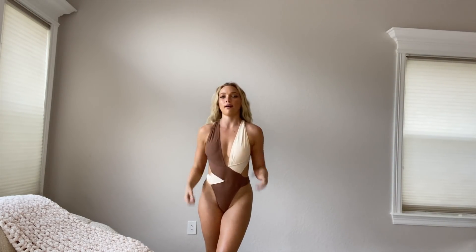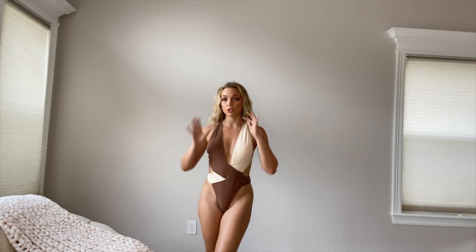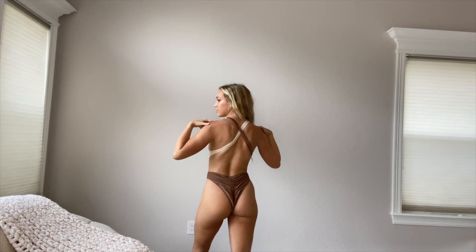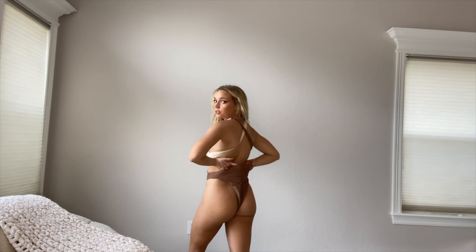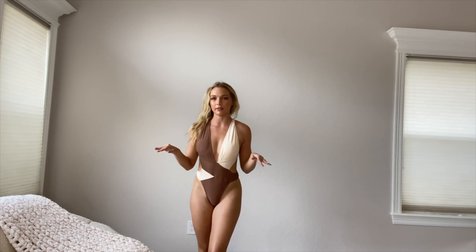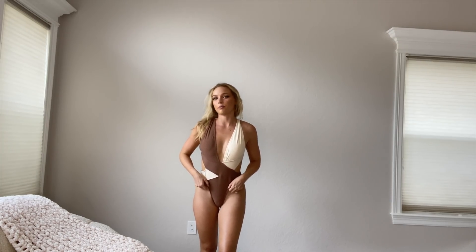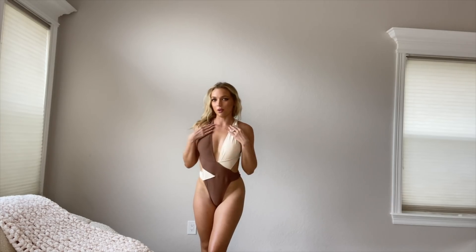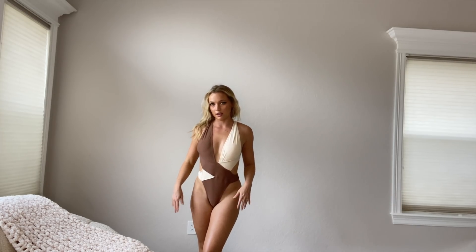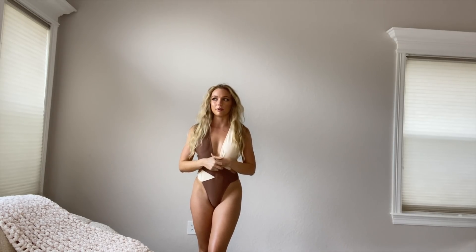Okay, so this monokini is actually super sexy on and will look really good in a photo shoot — I'll definitely wear it for a shoot. However, it fits really strange; it has cross straps in the back with no way to adjust them, so it just fits oddly. The bottoms are huge and it's riding up uncomfortably. I would 100% not wear this to the beach, but it'll look good for one look in a photo shoot where I can maneuver it so you can't really see the quality or sizing issues. Three out of ten.